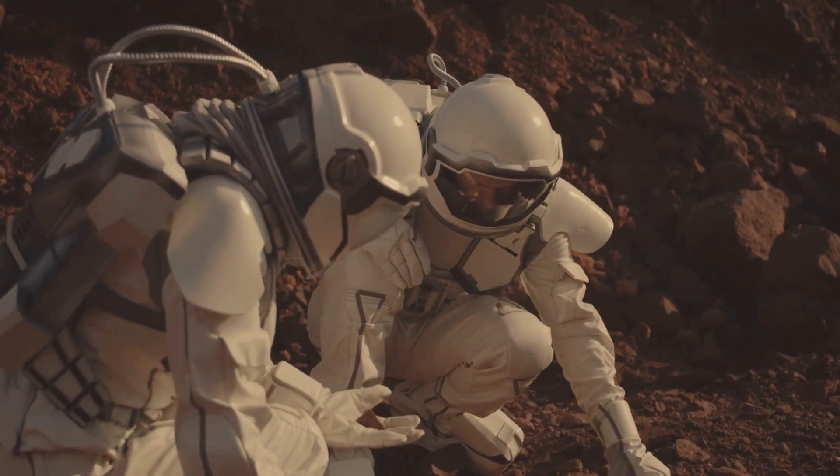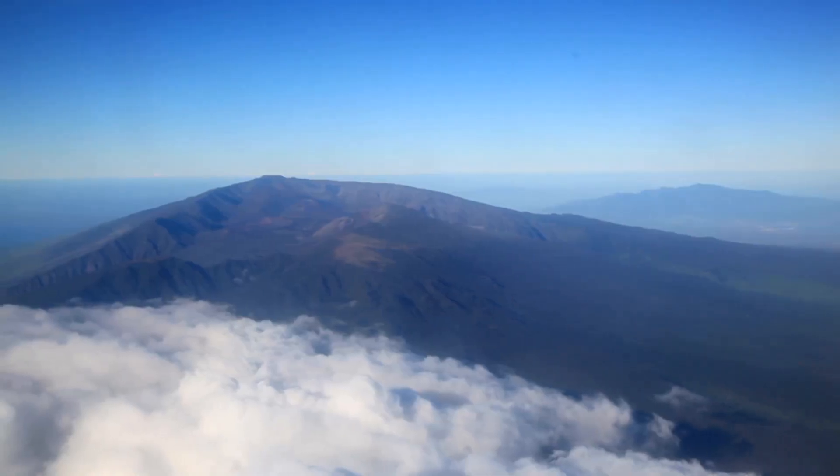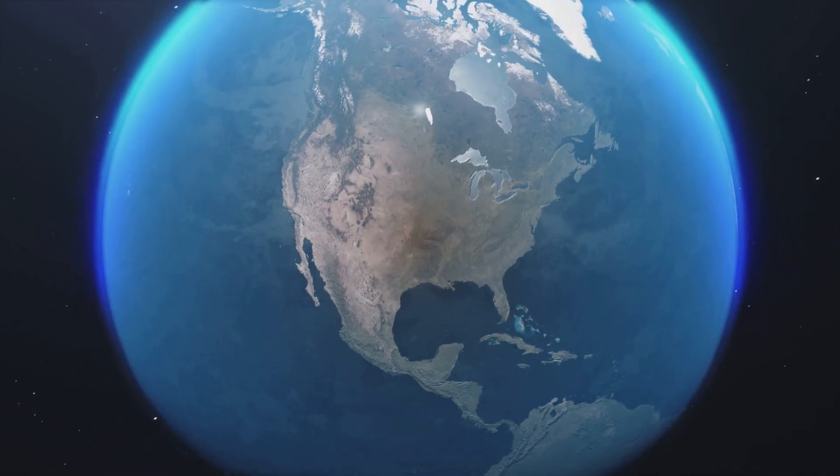NASA has even used its lava fields for astronaut training and robot testing. In a way, Mauna Loa is both Earth's titan and a window to the stars.